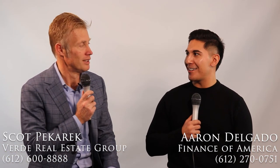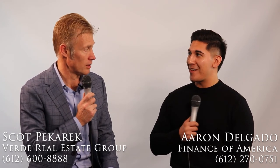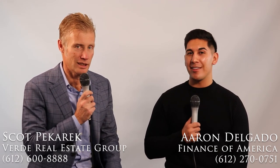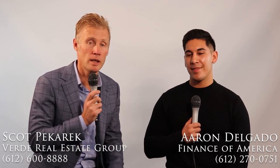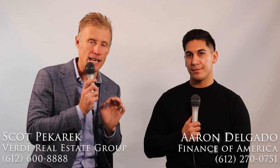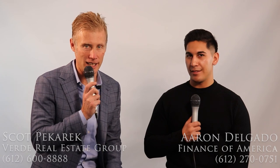Well, thank you, Aaron. Really appreciate you joining us today. If someone wants to get ahold of you, how do they do that? I'm on every social media site. You can reach me at AaronMSPphotographer on Instagram. I do not only real estate photography, but headshots, portraits, lifestyle — anything you need, I'm happy to assist. His work is fantastic. I'm Scott Bacaric with Verde Real Estate Group. If you want to get ahold of us, 612-600-8888 — call or text — or online at verde-realestate.com. Thank you very much.